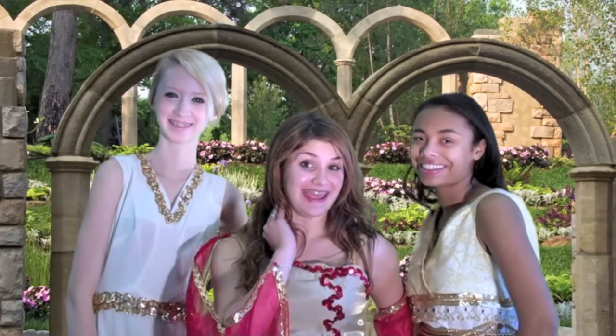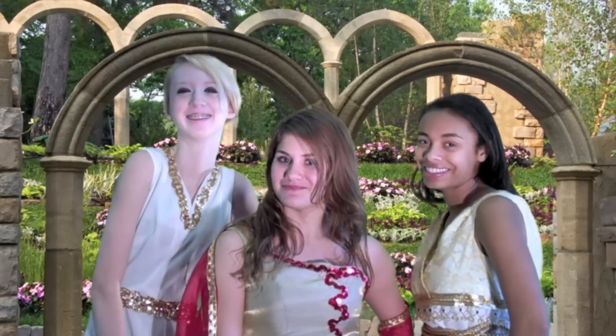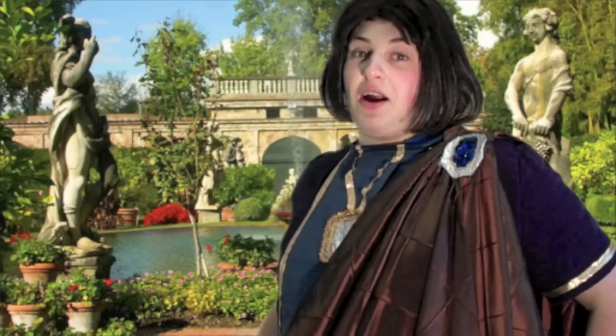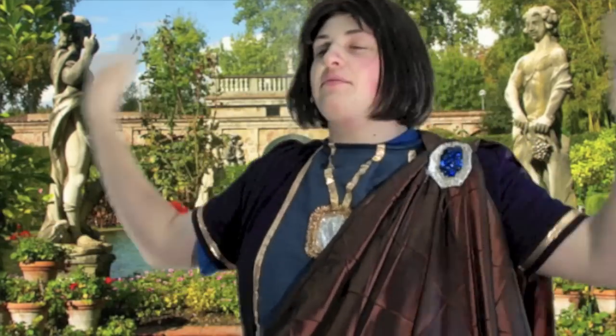And now, back to Dan from Fabulous Eye for the Roman Guy, with our average Roman makeover results. Do you remember our average Roman? Do you remember what he looked like? He looked like a stack of potatoes, that's what he looked like. Well, here we have him now with the results of his fabulous makeover, and he looks gorgeous!